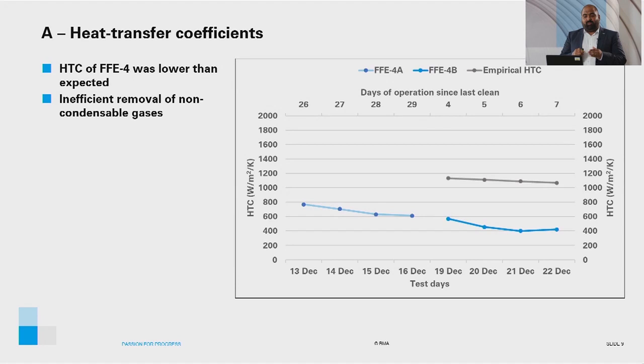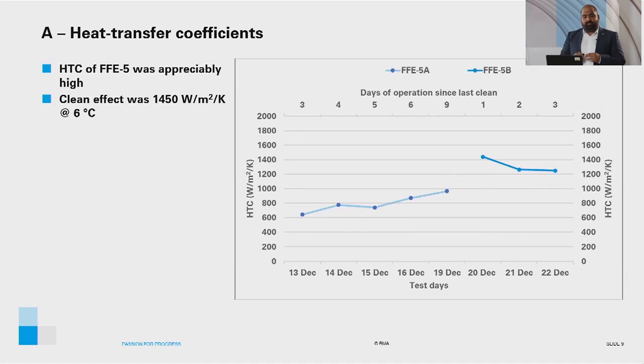The heat transfer coefficient of FFE5A and FFE5B were appreciably high. More importantly, the heat transfer coefficient of FFE5B, which was immediately after a clean, was 1450 watts per square meter per Kelvin at a corresponding temperature difference of 6 degrees Celsius.